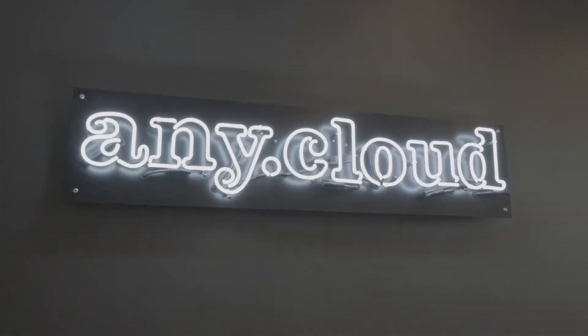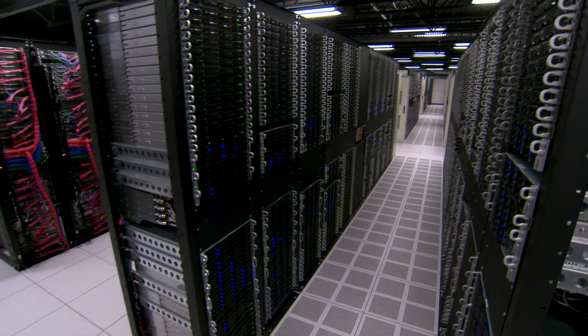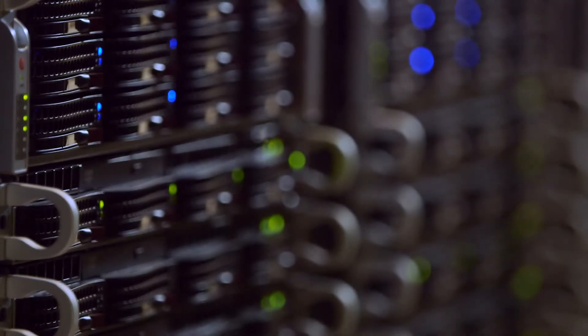When people ask me who and what Anycloud is, I usually say that we are a multi-cloud service provider internationally, working together with IBM in a partnership, serving our customers with availability solutions and business continuity solutions through Veeam software. We have around 700 customers at the moment and 60 partners all around the world.